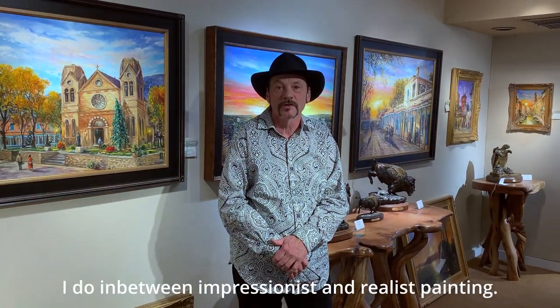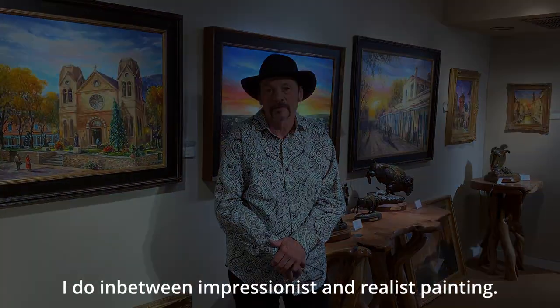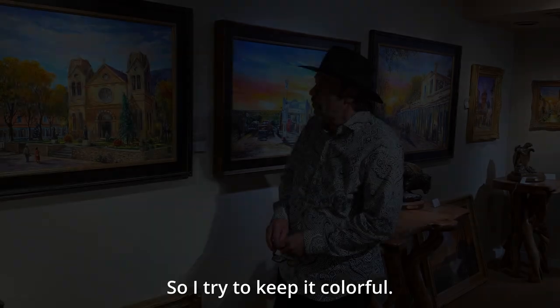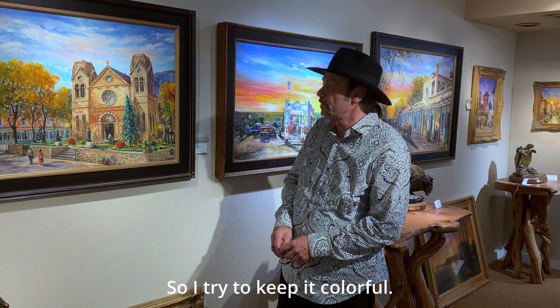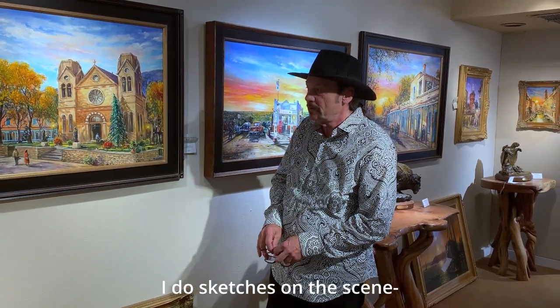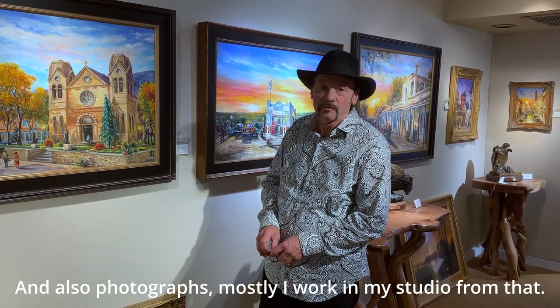I do impressionistic — between impressionist and realist painting — so I try to keep it colorful. I do sketches on scene and also photographs, and mostly I work in the studio from that.